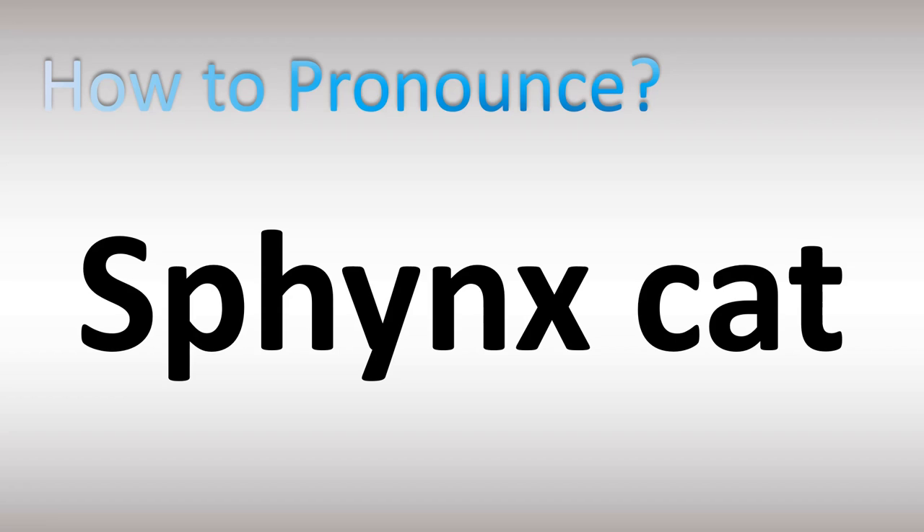Let's look at how to pronounce the name of this breed of cats. We'll be looking at how to say more cat breed names. Stay tuned until the end of the video for more fantastic pronunciations. Sphynx. Not Sphynx or Sphynk — it's like a K-S sound. K-S. X sound. Sphynx cat.